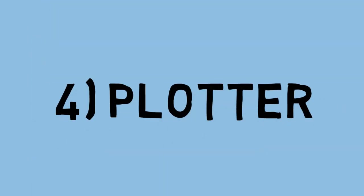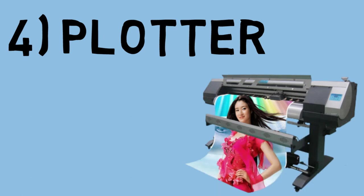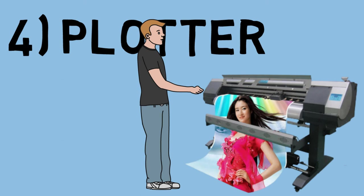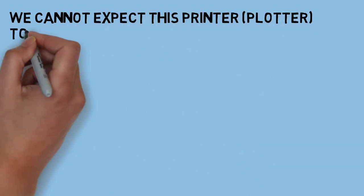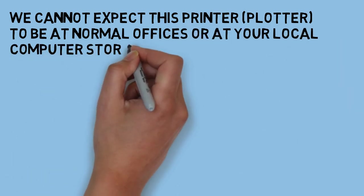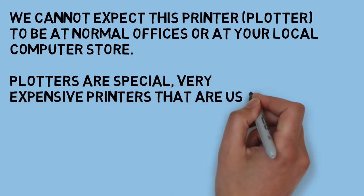Let us understand what a plotter is. Just for reference of the plotter size, I have kept one character here so you can imagine the size of the plotter. These kind of printers we cannot find usually in a normal office or at your local computer store — plotters are special, very expensive printers that are used to create posters, banners, and blueprints.